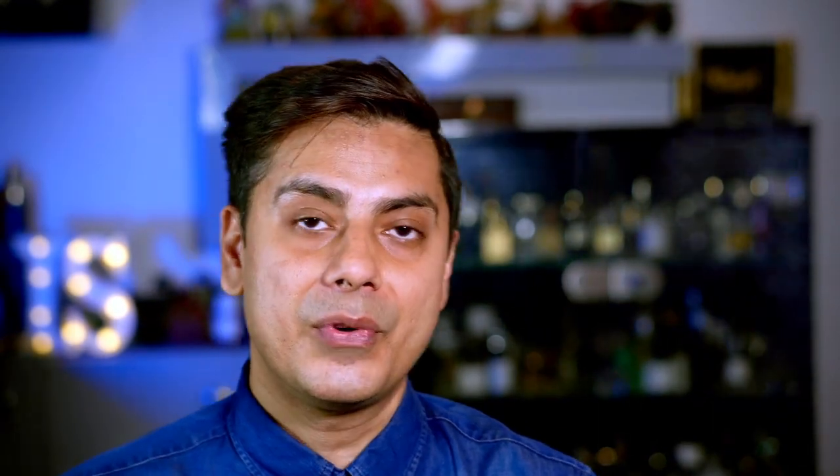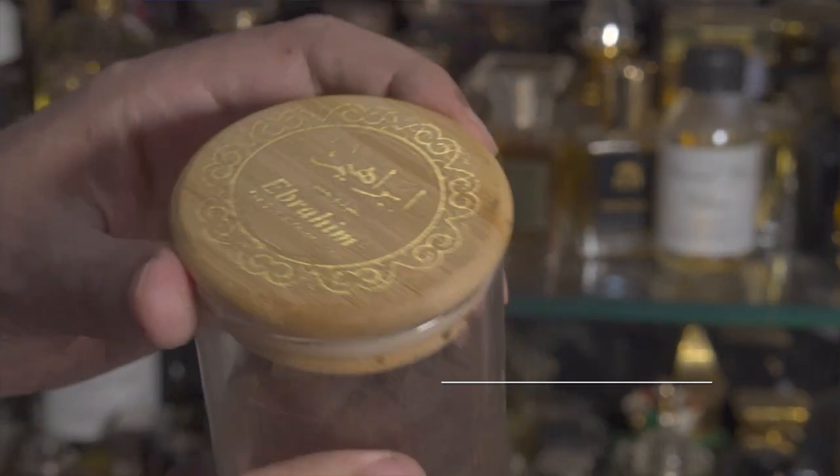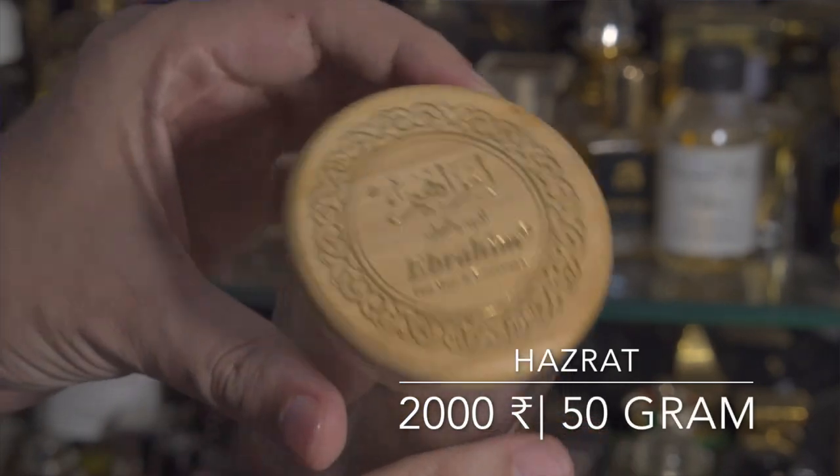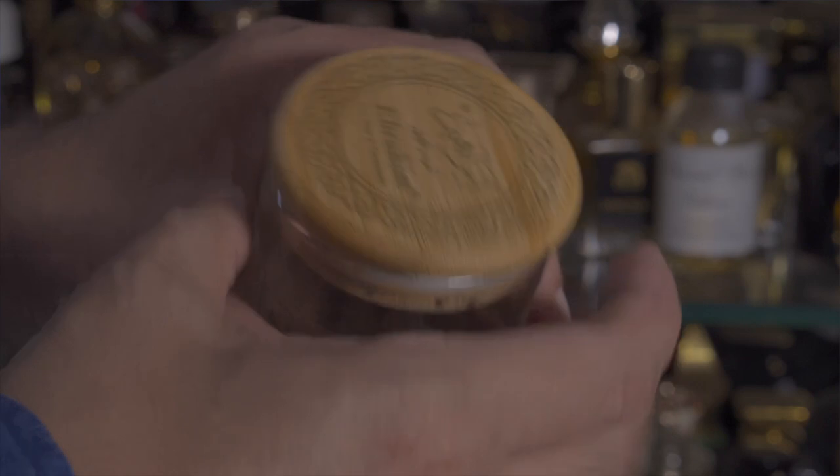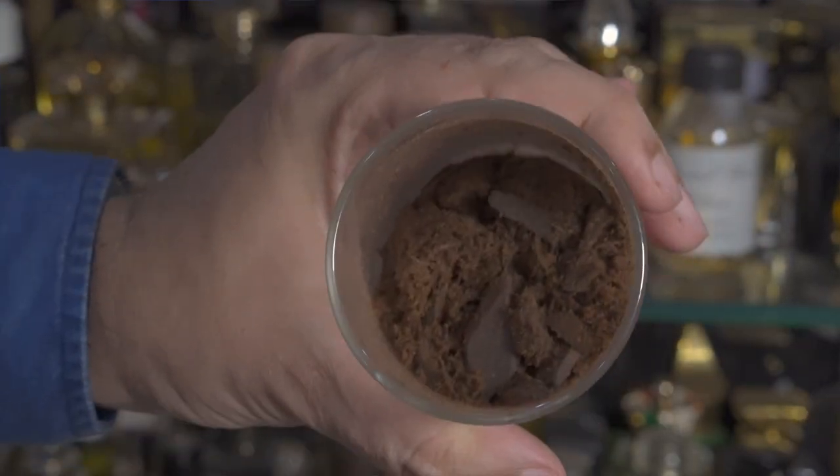At number four I've got Indian house of Ibrahim Ud and their new Bakur called Hazrat. Last year on my Bakur list, Ibrahim Ud was number one with their Bakur called Sayuki, which is very heavenly stuff — you can go watch that video too. This particular Bakur called Hazrat is very sophisticated, not heavenly but more sophisticated.